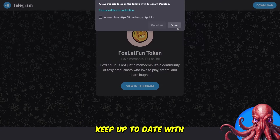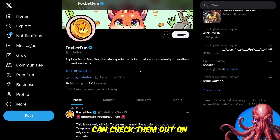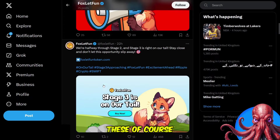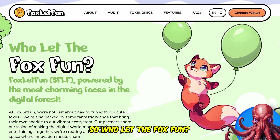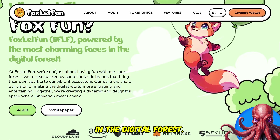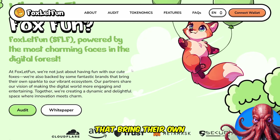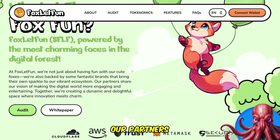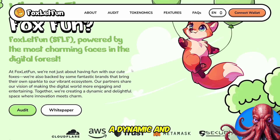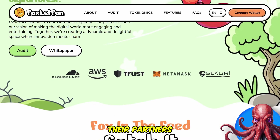You do want to keep up to date with their socials. Here we have their Telegram group which we can join, and additionally you can check them out on Twitter/X. Make sure you have their official channels — these will be linked. Fox Look Fun, FLF, is powered by the most charming faces in the digital forest. They're also backed by some fantastic brands that bring their own sparkle to the vibrant ecosystem. Their partners share their vision, making the digital world more engaging and entertaining. Together they're creating a dynamic and delightful space where innovation meets charm, and here we can see their partners on the platform.